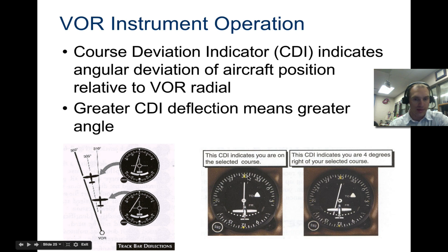When we're set at 300 degrees and perfectly in line, the needle is centered. If it indicates we're about four degrees right of the selected course, each dot represents about two degrees. So that would put us about two dots off, meaning we need to go left to get back on course.